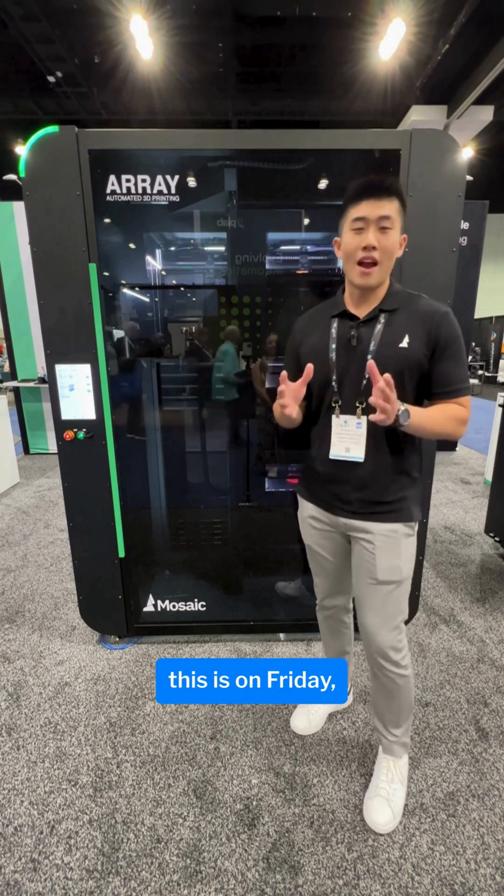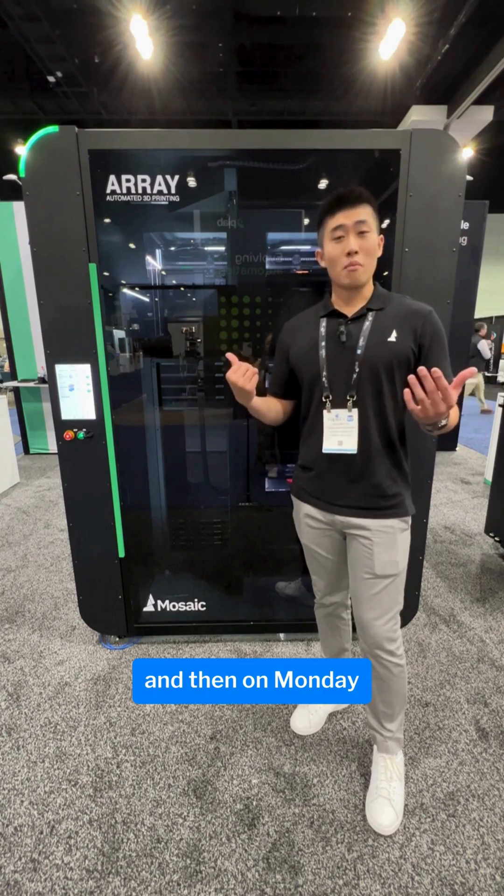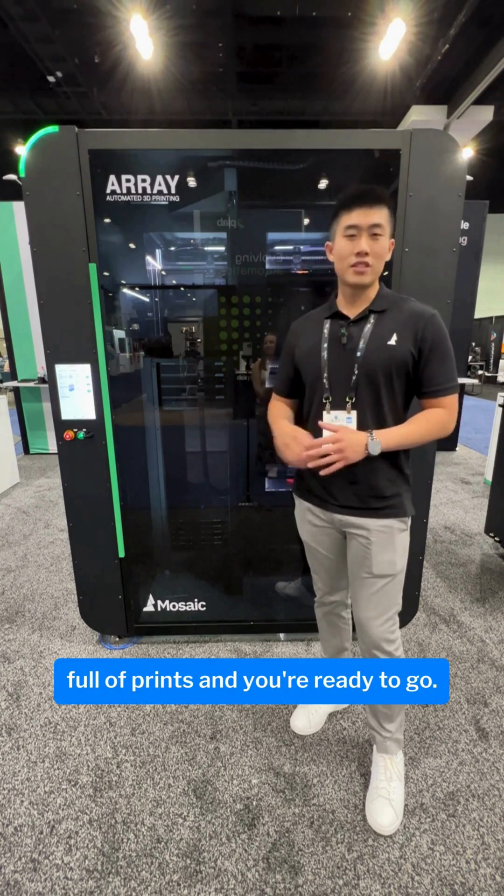The great thing about this is — on Friday, let's say you have a print job of 100 parts, you just start that up, and then on Monday you have a storage cart full of prints and you're ready to go.